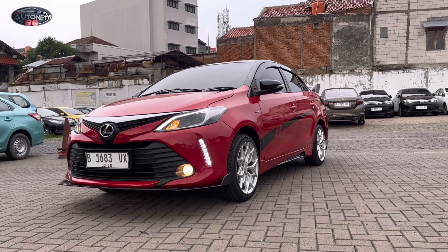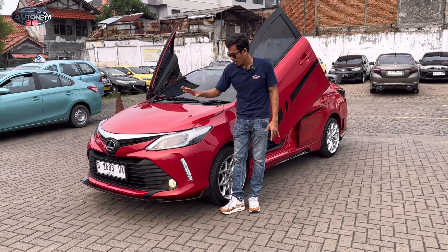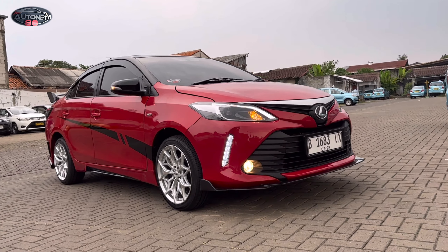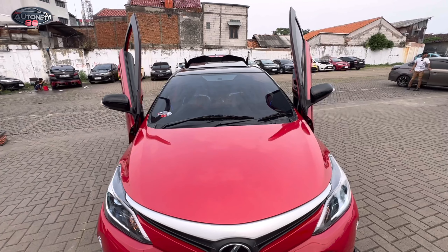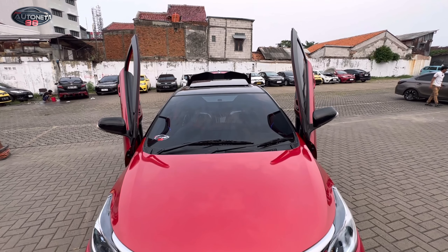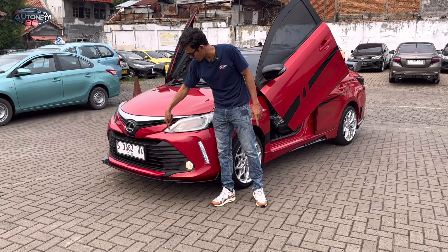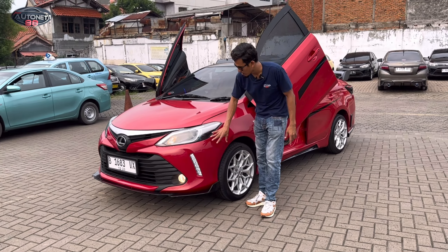Untuk di bagian depannya kita rubah, jadi sudah satu set semua untuk bumper versi Thailand. Lampunya ini harus diganti juga karena kalau yang versi Indonesia dia agak berbeda, dia lebih runcing ke bagian sini. Kalau yang versi Thailand dia lebih runcing ke sini, tapi versi Indonesia runcingnya hanya sampai ke sini. Jadi lampunya gak akan masuk, jadi semuanya harus kita ganti satu set. Bumper, dan dia ada DRL dan fog lamp juga.